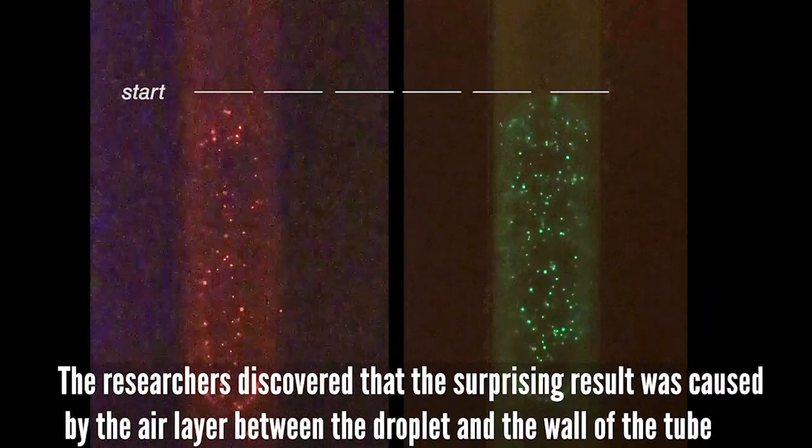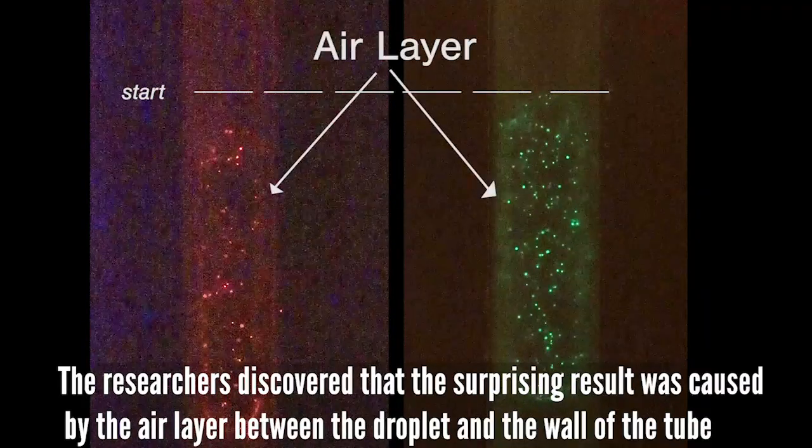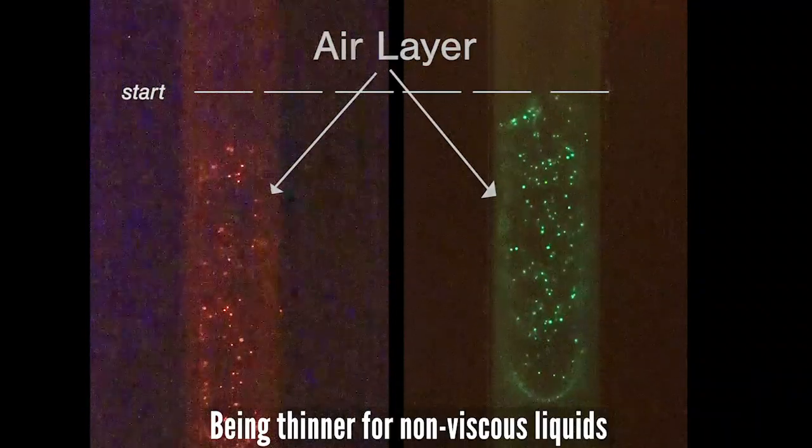The researchers discovered that the surprising result was caused by the air layer between the droplet and the wall of the tube being thinner for non-viscous liquids.